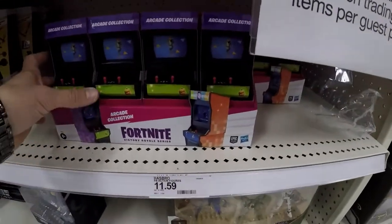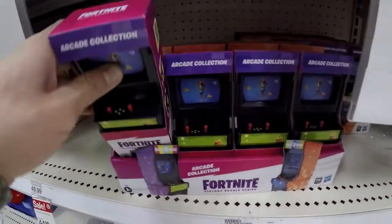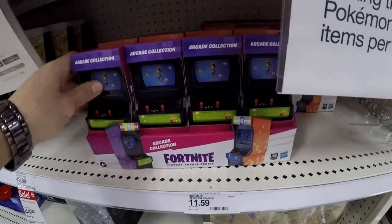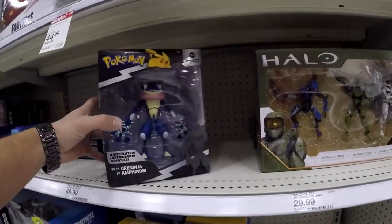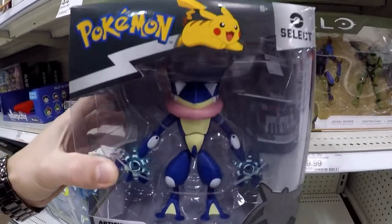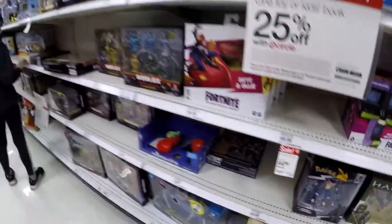Whiplash, Fortnite Royal Series. So it looks like a little games arcade collection — Halo, Pokémon. Those are also new. Bunch of Roblox.